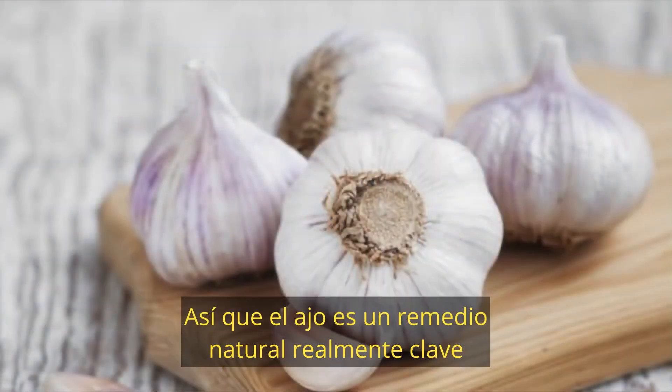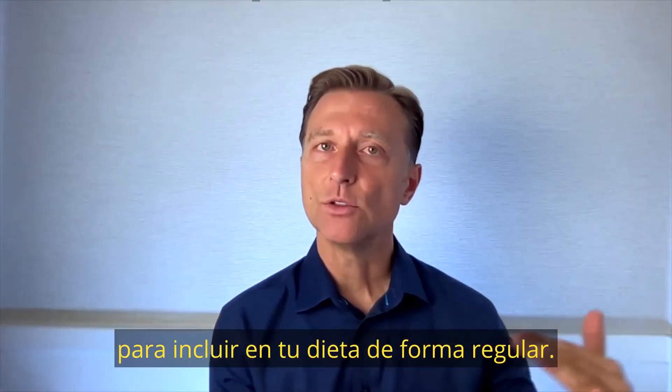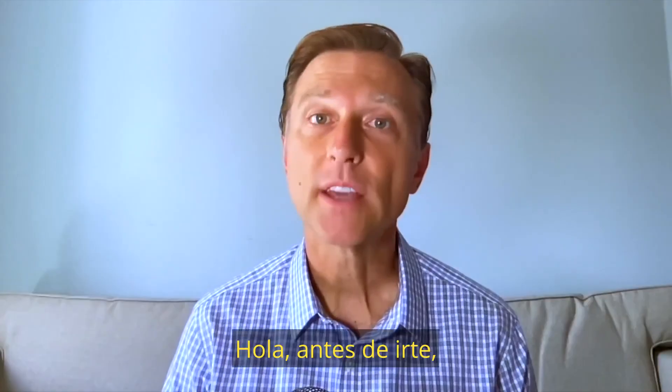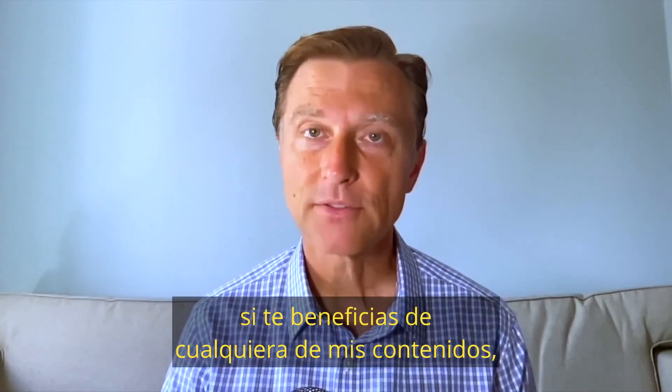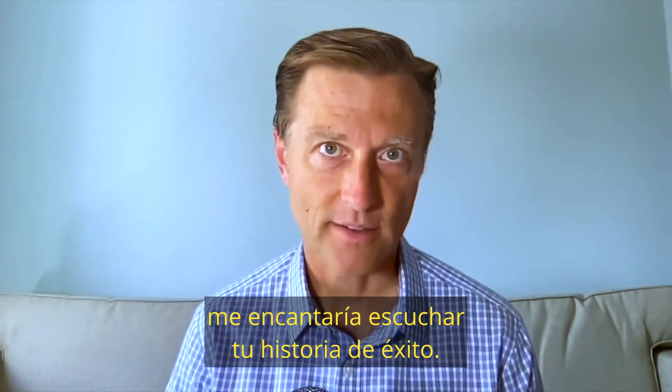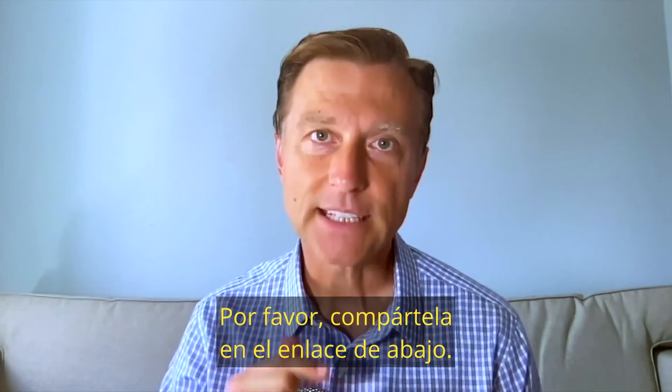So garlic is a really key natural remedy and a very important food to include in your diet on a regular basis. If you're benefiting from any of my content, I would love to hear about your success story — please share it in the link down below.